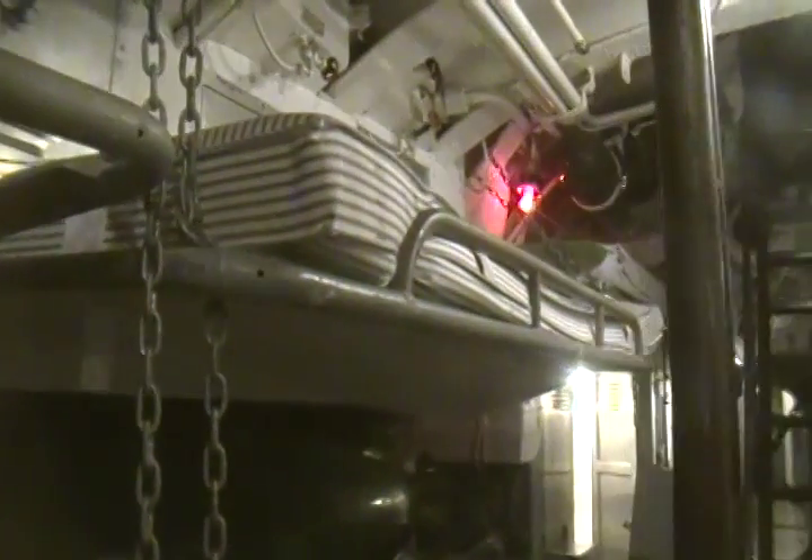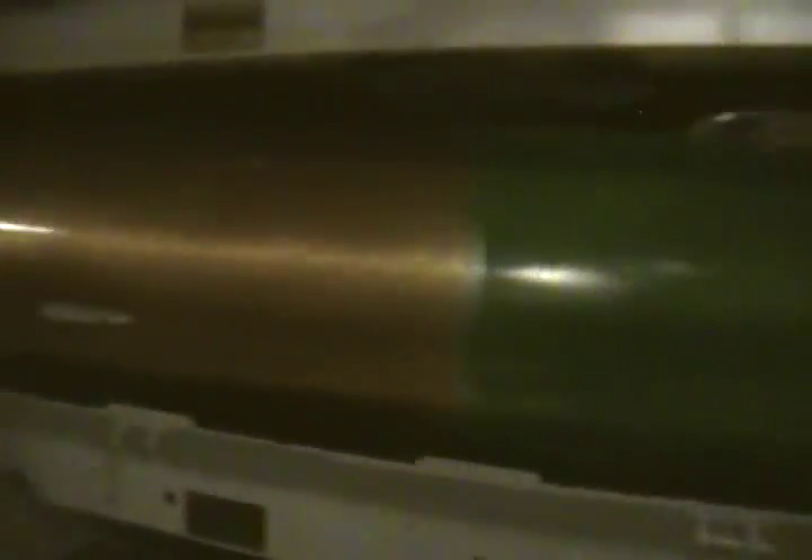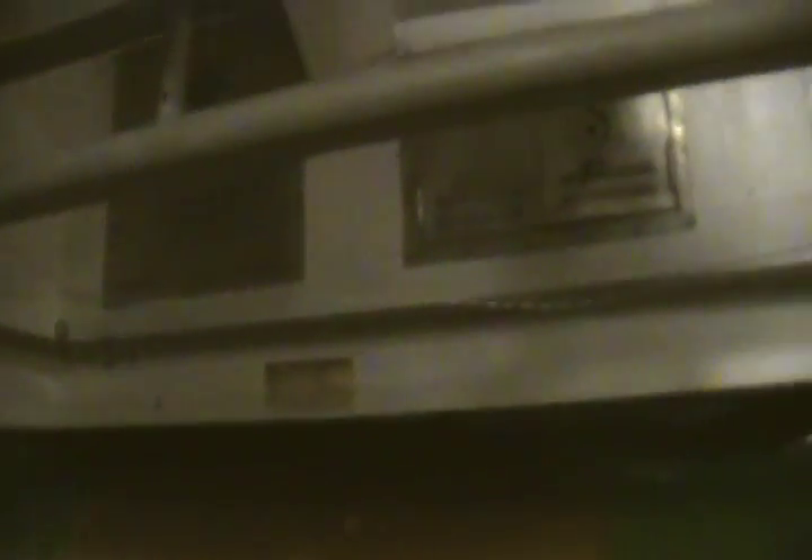Two torpedoes would be stored down in the bilges and four more on each side of the torpedo room. Roughly 16 crew members would be stationed in this area. Notice the small compartment above you — it serves as an airlock. As the submarine was unable to surface, crew members could climb into the escape trunk and seal themselves off from the interior of the sub.